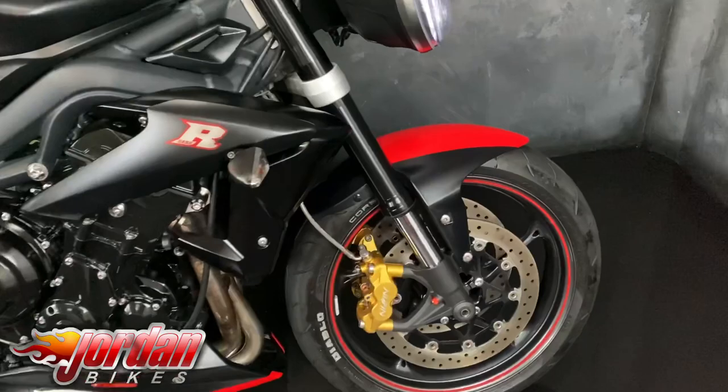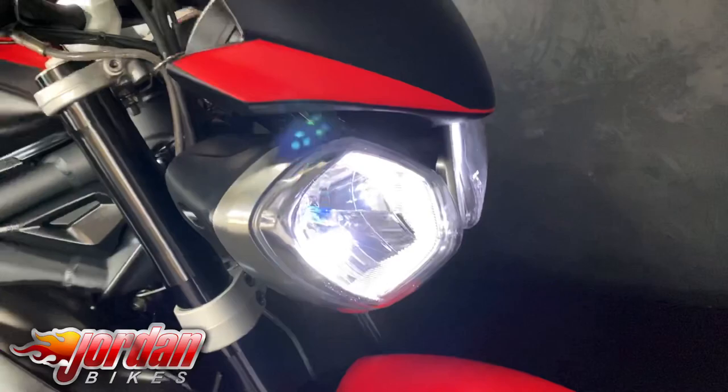You can see through on the tank — you've got some brushed aluminium coming through and then ghosted into there you've got the Union Jack and Triumph logos.